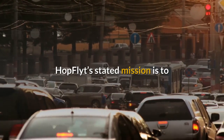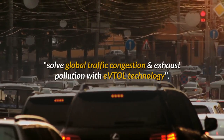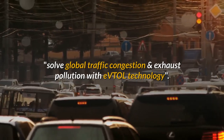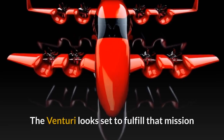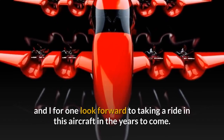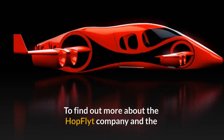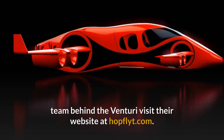Hop Flight's stated mission is to solve global traffic congestion and exhaust pollution with eVTOL technology. The Venturi looks set to fulfil that mission, and I for one look forward to taking a ride in this aircraft in the years to come. To find out more about the Hop Flight Company and the team behind the Venturi, visit their website at hopflight.com.